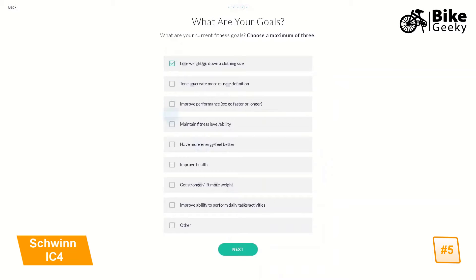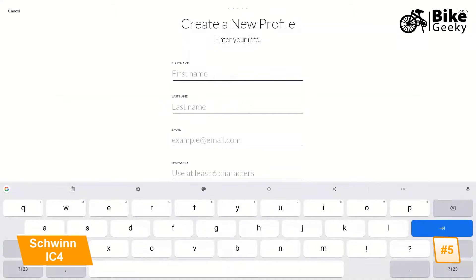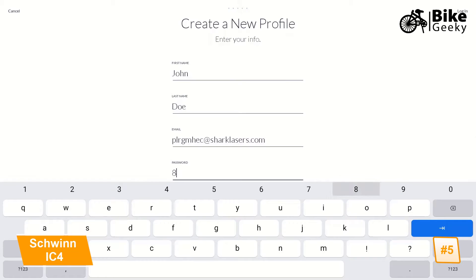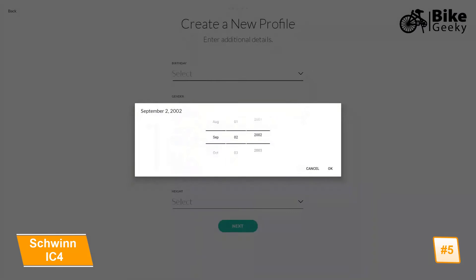Next, select one to three fitness goals and then indicate your current running ability. At this point, you will input account information such as your name and email before entering a password, which must contain at least six characters. Complete your Journey Profile by inputting additional info which is used to customize your workouts.